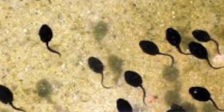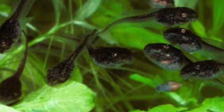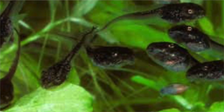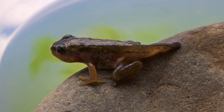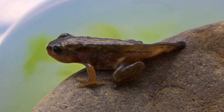When the tadpole comes out, his first meal is his egg, and then he goes on to eat algae. Algae is that green substance which grows in ponds and sea water. As the tadpole grows his back legs and his front legs, he becomes a froglet.